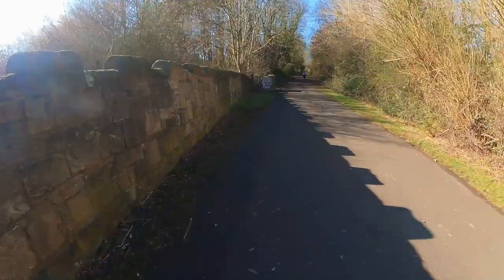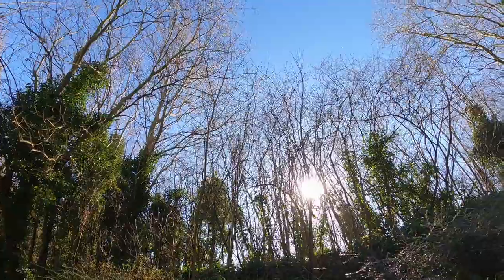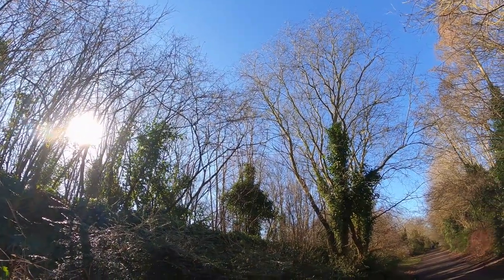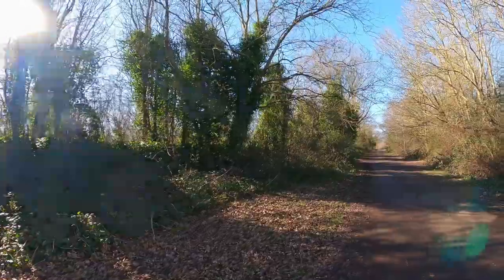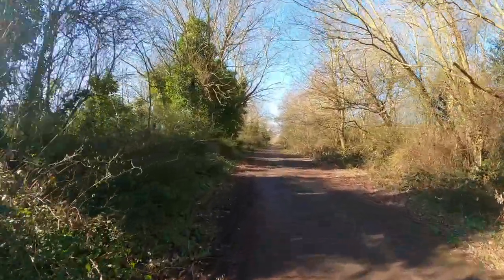I've just walked up from where that mud was, up onto the old railway path. Obviously there used to be a railway here so you can see it's quite flat and straight. This leads all the way on to Newcastle and then beyond up into Northumberland.